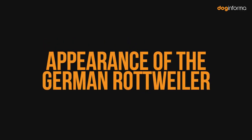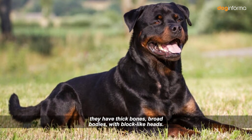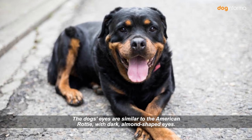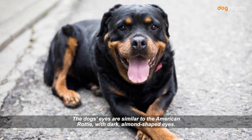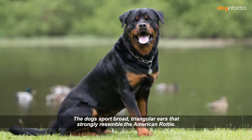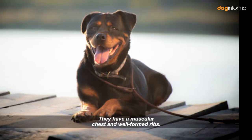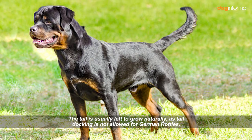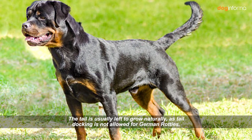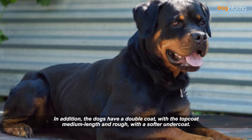When it comes to the German Rottweiler's appearance, they have thick bones, broad bodies, with block-like heads. The dogs are bred according to the standard of the ancient Rottweilers. Their eyes are dark and almond-shaped, and they sport broad triangular ears. The German Rottweiler's body is larger than the American Rottweiler's, with a muscular chest and well-formed ribs. The tail is usually left to grow naturally, as tail docking is not allowed. They also have a double coat, with a medium-length rough top coat and a softer undercoat.